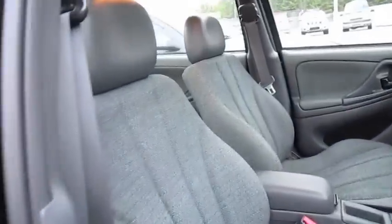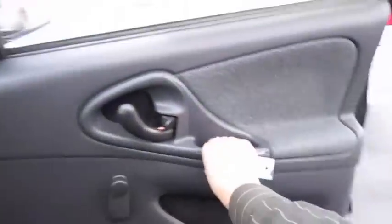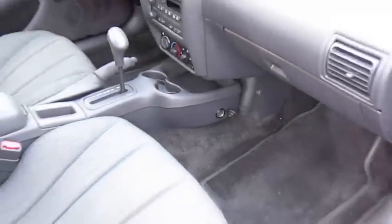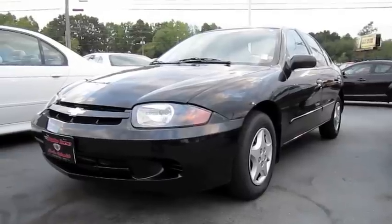Manual passenger seat. We also have a power outlet down there below the dash. Well guys, hope you enjoyed the in-depth tour on the 2004 Chevy Cavalier. Be sure to stay tuned next time. There's a lot more where that came from. Take care guys.